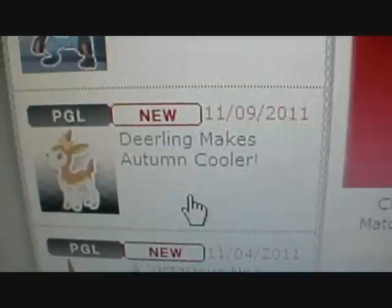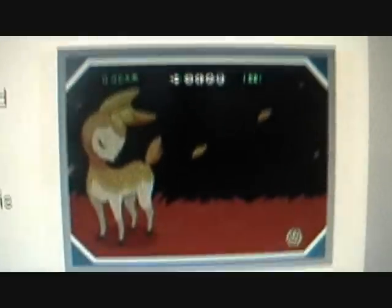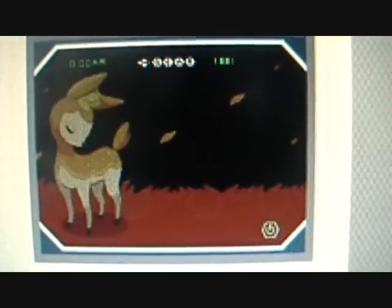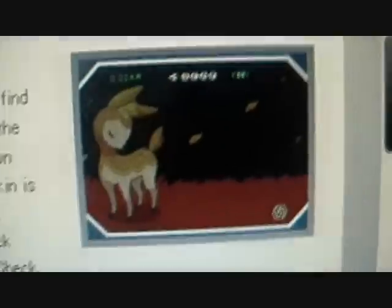Deerling makes autumn cooler. And there's your first look. Autumn Deerling looks almost exactly the same as the other two, only the colors are different. You can see the grass is already dying off, you know, turning a red color, although no grass I've ever been in has ever turned red.